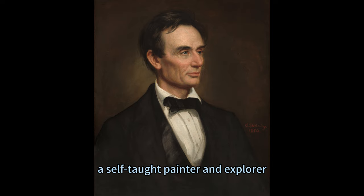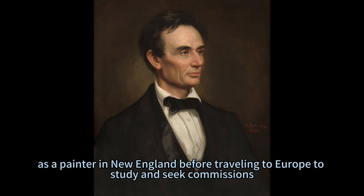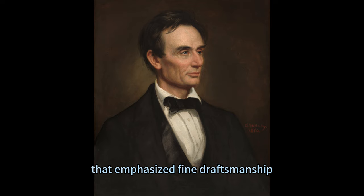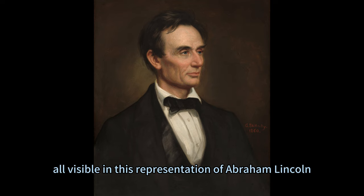Healy, a self-taught painter and explorer, enjoyed moderate success as a painter in New England before traveling to Europe to study and seek commissions. He lived in both Paris and London, developing a style of portraiture that emphasized fine draftsmanship, naturalistic coloring, and a smooth, finished surface — all visible in this representation of Abraham Lincoln.